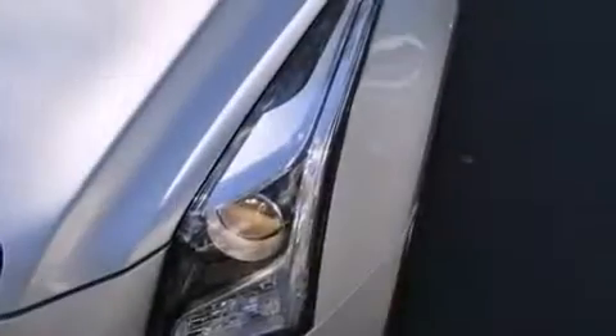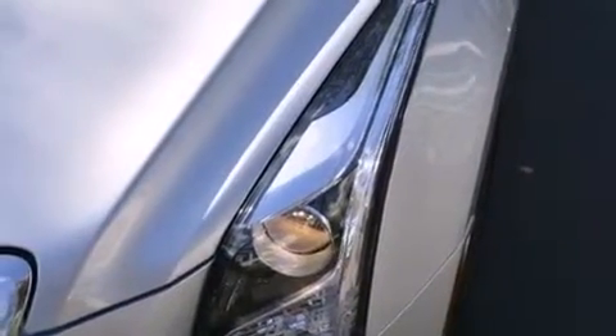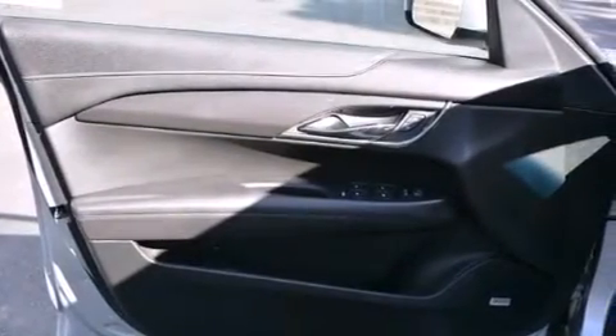The following features are also included: cruise control, steering wheel controls, rear power windows, a passenger side airbag, latch-ready child seat anchors, and front and rear reading lights.